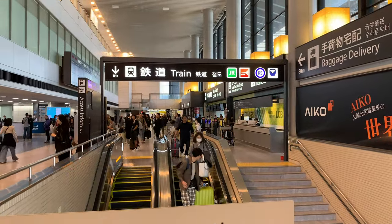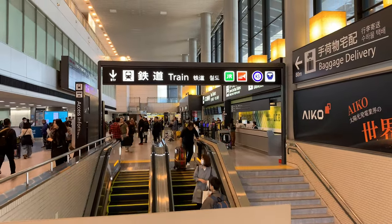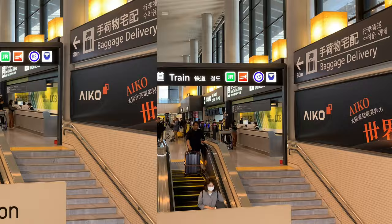I'm at Narita Airport in the world's largest city, Tokyo, and I'm going to take the train into the city.